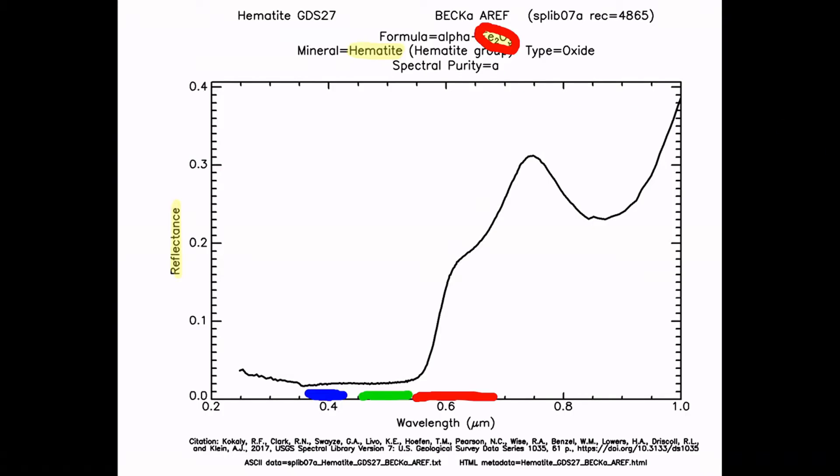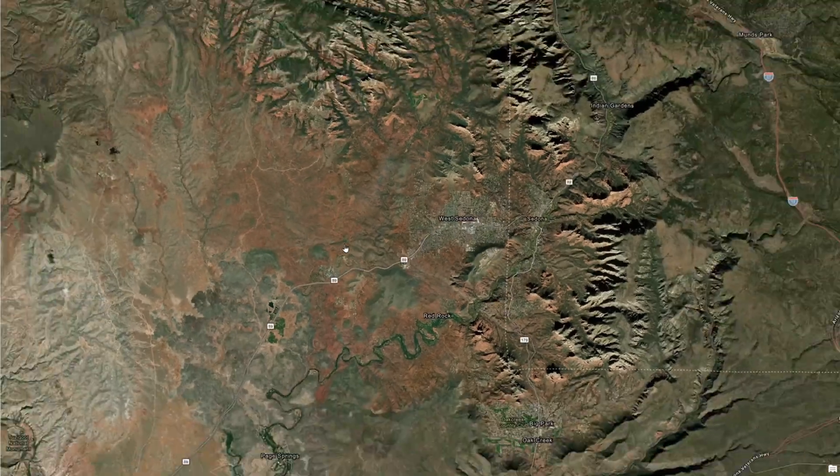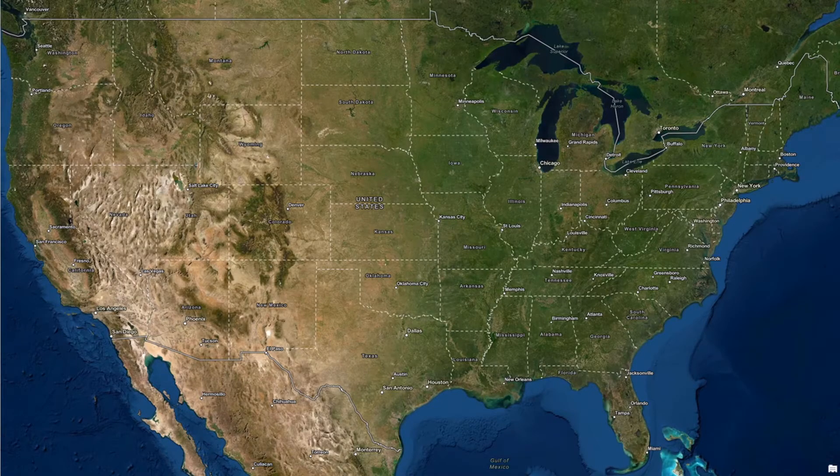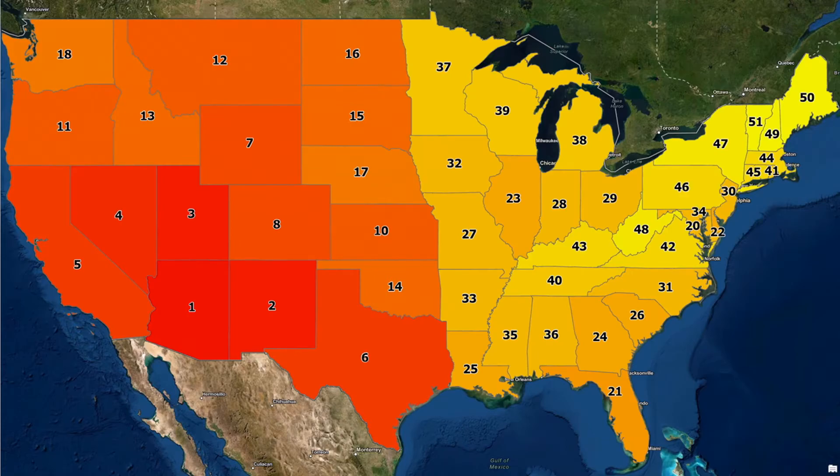So that was Sedona. Let's zoom way out again and look at the state rankings of redness. You can see the 1, 2, 3 of Arizona, New Mexico, and Utah as the three reddest colored states. The west is notably redder than the east — there's a pretty clean break here — and that's because of the types of rocks and sparser vegetation cover. The least red states are way up in the northeast, and I'll make a separate video about those. Thanks for watching.